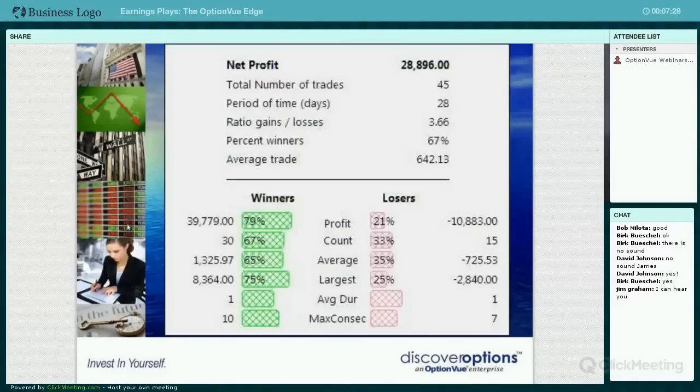Something people have asked for is the performance record for the earnings module. It's difficult because depending on your quality settings, you could have up to 80 or 90 trades in an earnings season, which is a relatively short period of time. There's some trades you'd do, some you wouldn't. A straddle on Google or Amazon is a pretty expensive trade compared to a straddle on Skechers or a much lower price stock.